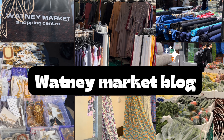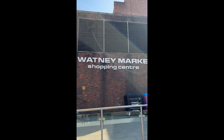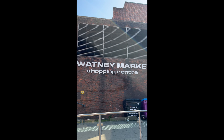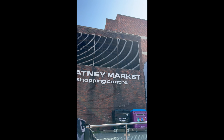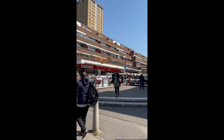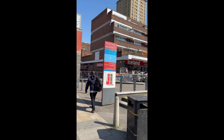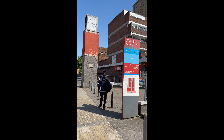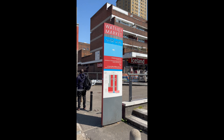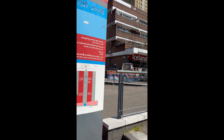Hello guys, welcome to Adventure With Us, please like and subscribe to our video. Hi everyone, today I'm here at Whitechapel market which is in Shadwell, Tower Hamlets, and it's a very popular market, so we're just going to explore what there is in this market.